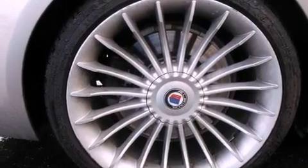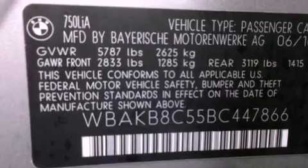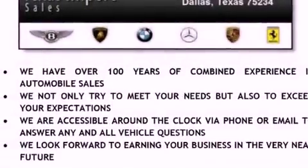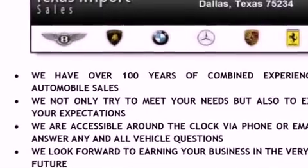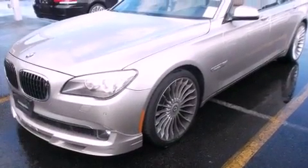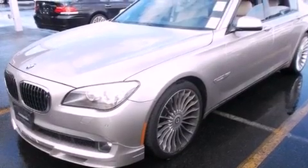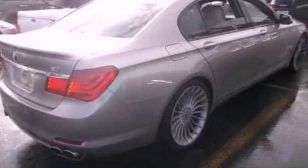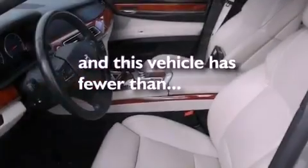The following features are also included: air conditioning with automatic climate control, cruise control, an auto-dimming rearview mirror, NAPA leather interior, a security system, BMW individual composition, front and rear floor mats, stability control, a rear window defroster, and this vehicle has less than 34,000 miles.